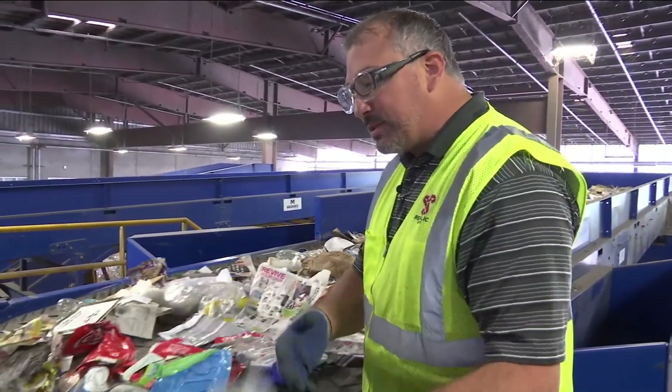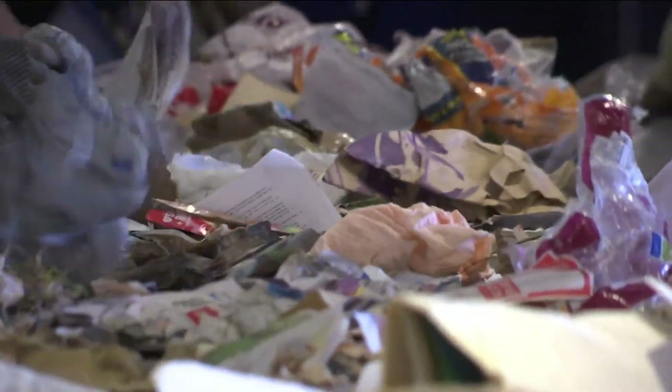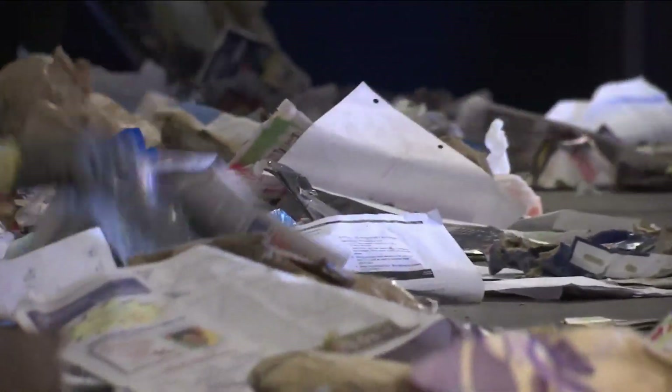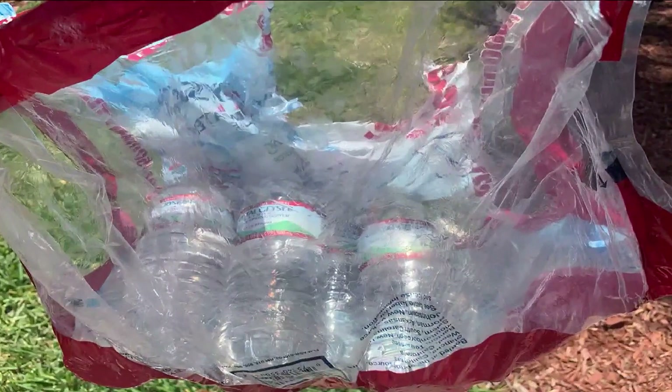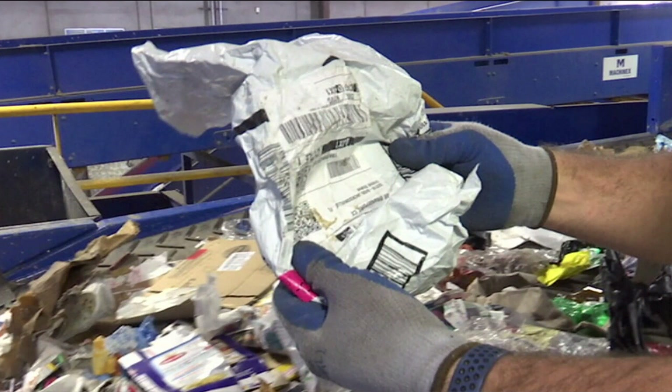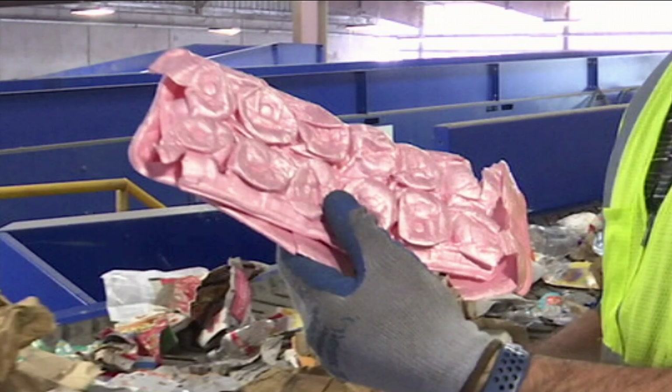The bubble wrap is trash; the cardboard box — that's something we can recycle. Graves says any plastic you can poke your finger through is not recyclable here, including the plastic used to secure packages of water, cat and dog food bags, and plastic envelopes used to deliver mail.